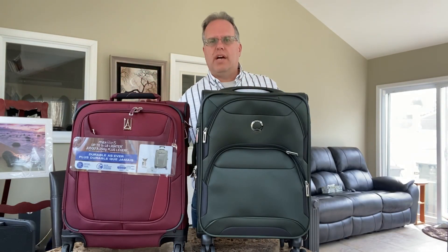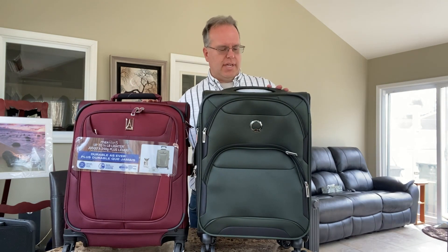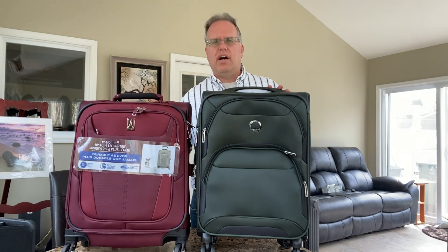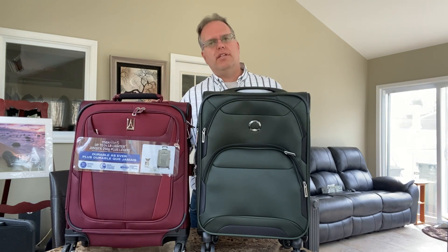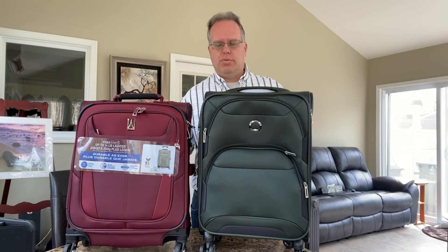Hi, this is Dave from Innovative Travelers. We're going to compare two different bags: the Delsey Skymax 2 and the Travel Pro Maxlite 5. We want to look at comparing what we think of the two different bags and which we would choose if we had a choice between them.